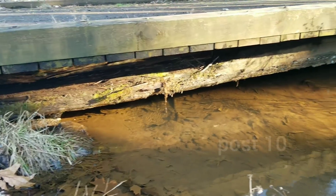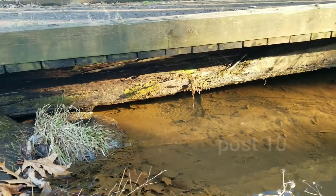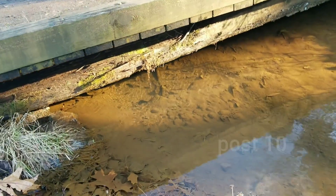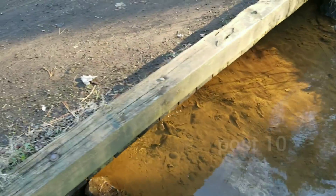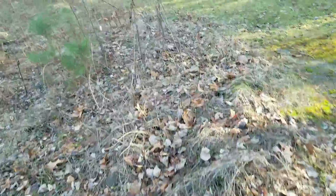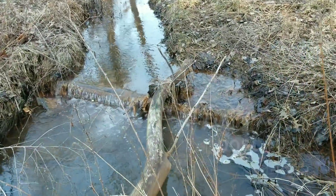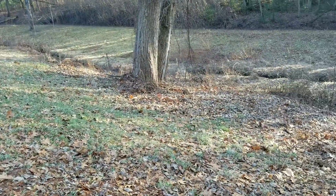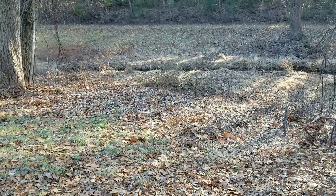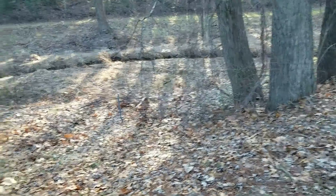That bridge looks like it's going to fail soon — the main support has a bunch of rot, and by the looks of it, when the water is higher it's probably sitting right in it. It's very orange here. Even if this bridge did collapse, it's only going to fall like a foot. Whatever contamination might be in this river doesn't seem to affect the farm. After it leaves the park, it goes through a little farm through an animal enclosure, and it doesn't seem to affect them.